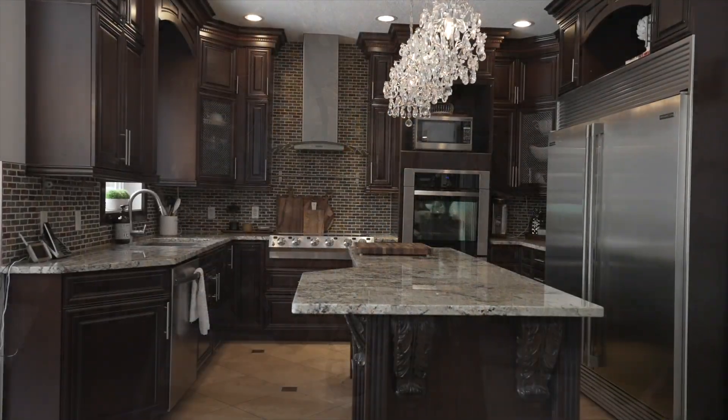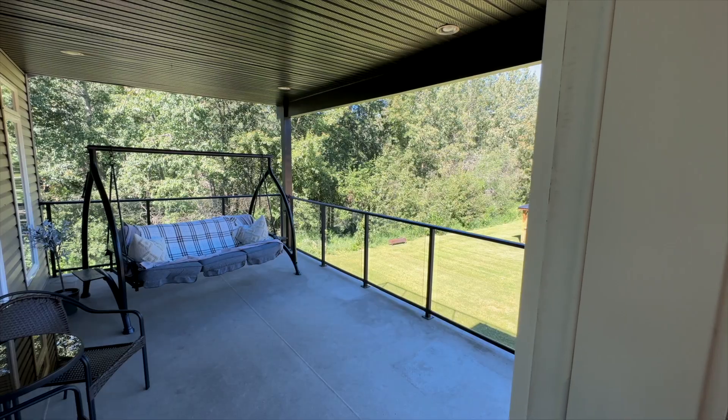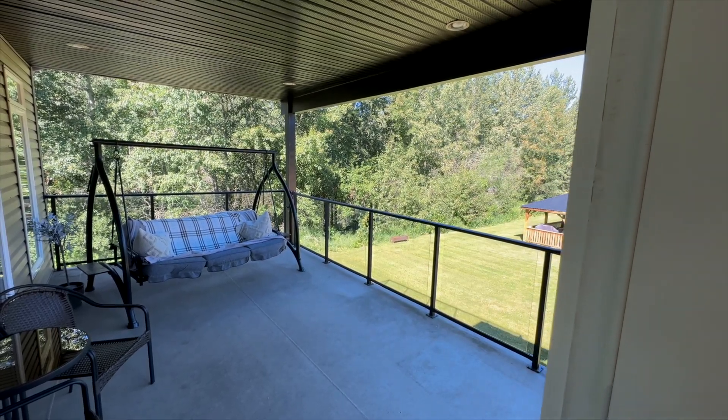The main floor boasts a stunning great room with chef's kitchen, large breakfast nook, family room and access to a massive covered deck.